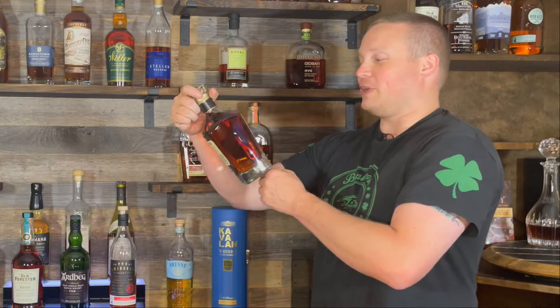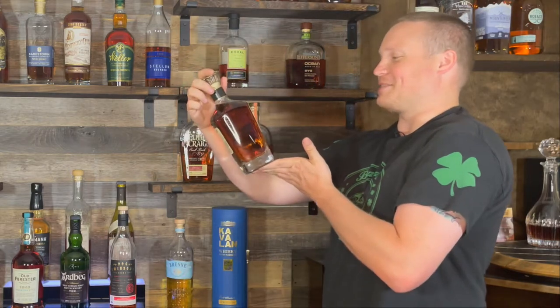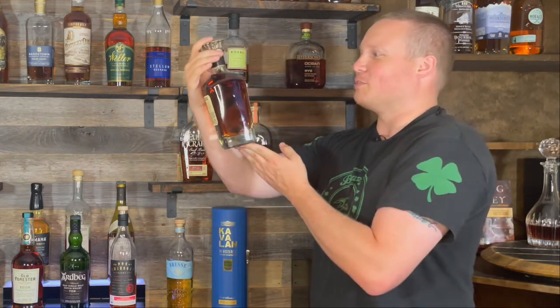I have never had an Old Elk before. Greg Metz — his name's on the label — is the master distiller here. I've heard good things. The bottle is amazing and hopefully the bourbon's just as good.